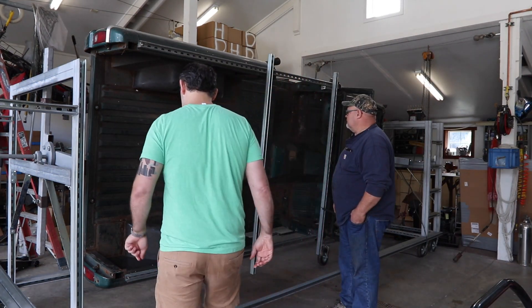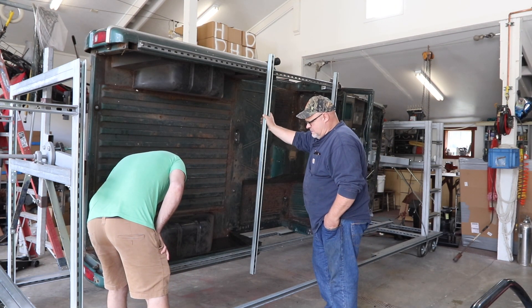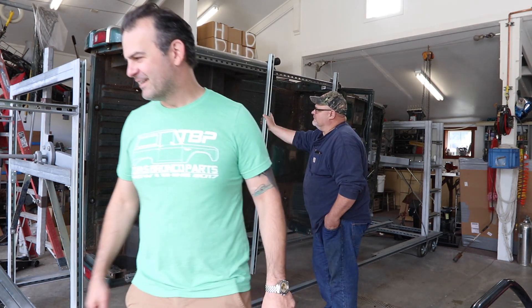I just found it was easier and much quicker to just grind them out. Your bed stakes are in pretty good shape — just this here looks good. You've got a lot of work to do, just like me. There's a lot of work.